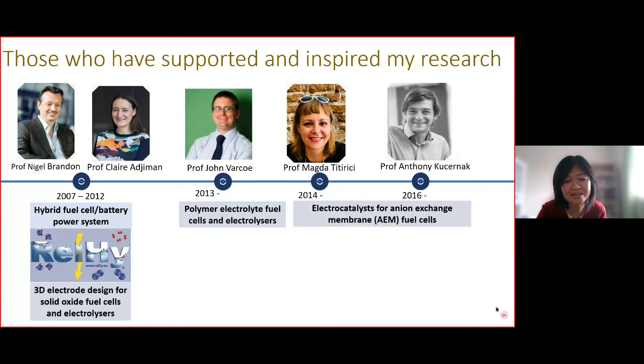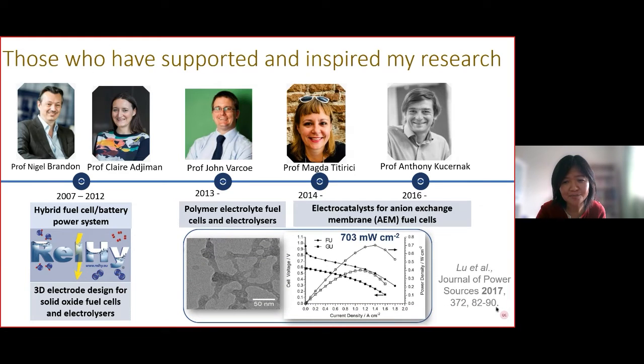Magda kindly provided a strong support letter and we started collaboration since then. During that project we were very much inspired by Anthony's work on electrocatalysis and electrode formulation. The project led to very good results — we developed nitrogen-doped carbon materials with a very unique connected tubular morphology, tested in anion exchange membrane fuel cells, giving very high peak power density.